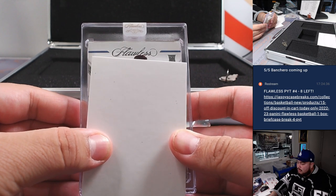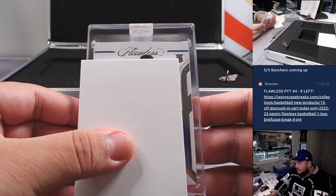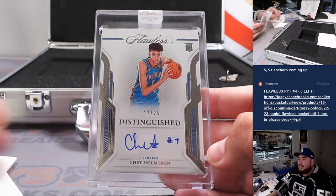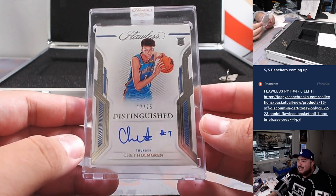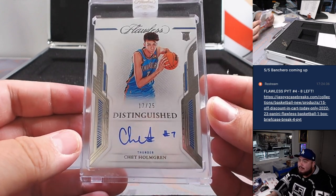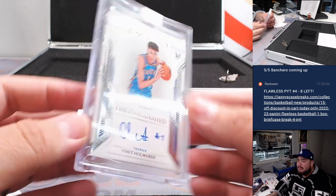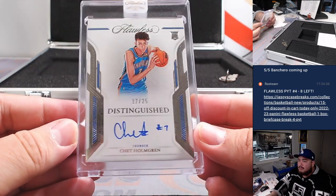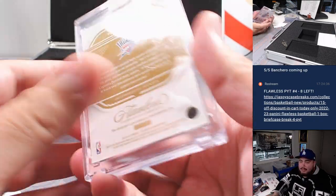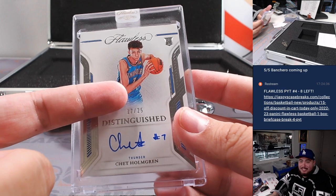Rookie. I recognize that hair. How about a Chet Holmgren — 17 out of 25 distinguished autographs. So not a patch autograph, but still a very nice hit there for RMB 7, which is going to Jeremy, spot 7. We got a Chet. Now, again, I was hoping for an RPA — one of those true RPAs — but hey, a rookie autograph Chet is still pretty nice. For the Thunder.